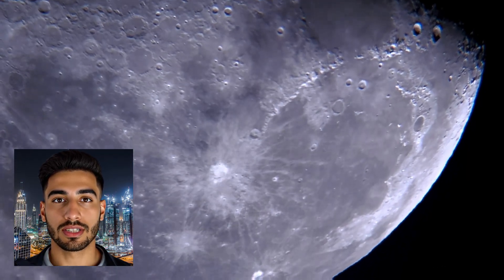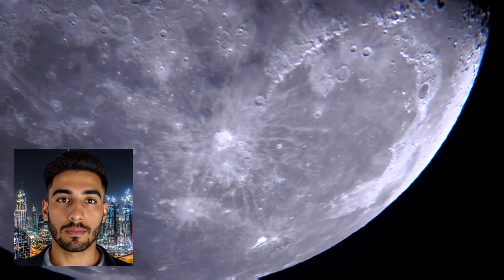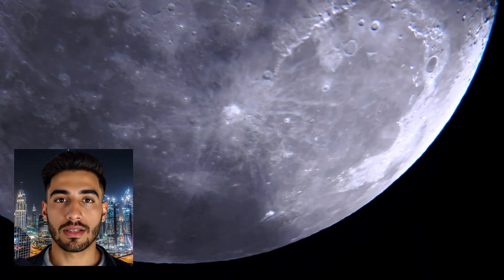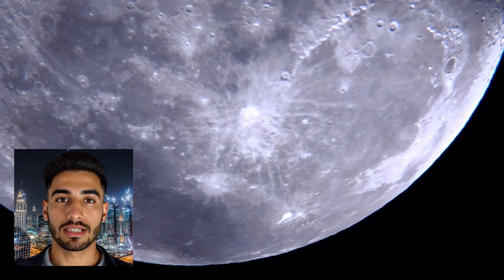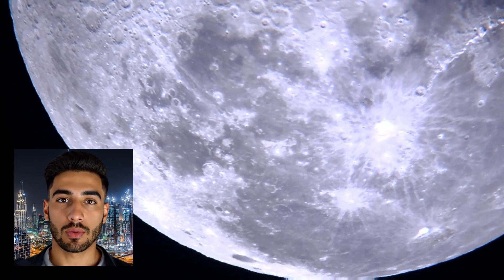Some impact basins can exceed 1,000 kilometers in diameter. Studying lunar craters provides invaluable insights into the history and evolution of the solar system. The distribution, size, and age of these craters offer clues about the frequency and intensity of impact events. This data helps scientists piece together the timeline of significant events that have shaped not only the moon, but also other celestial bodies.